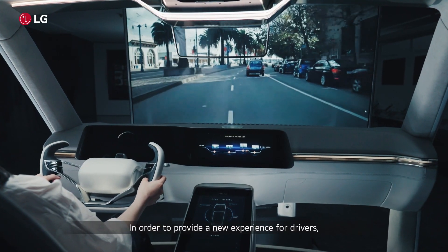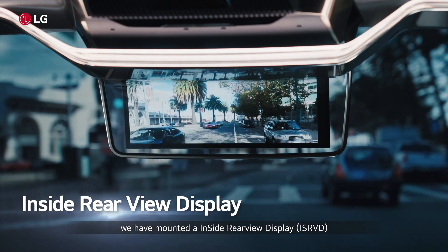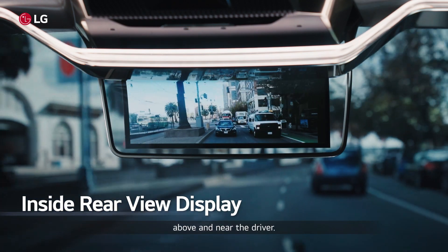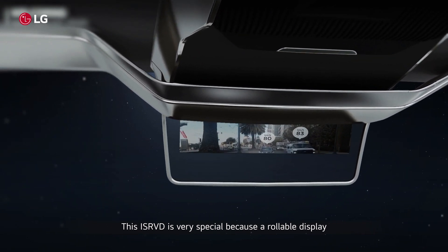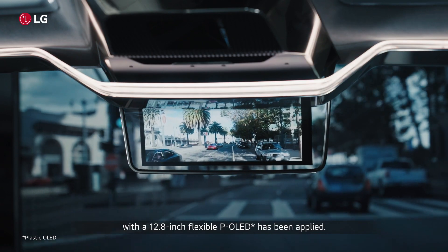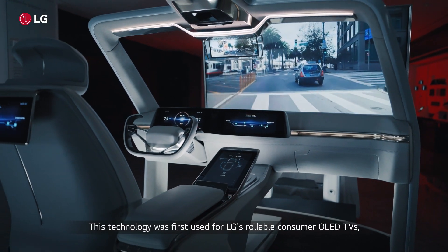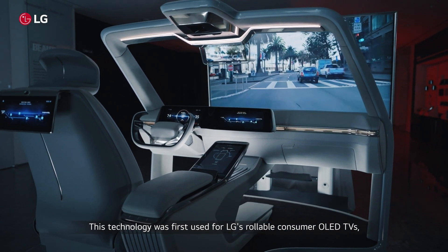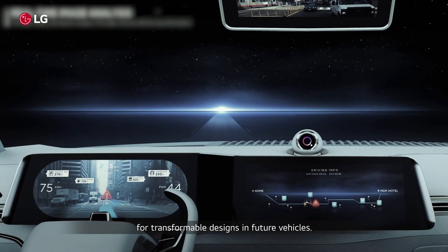In order to provide a new experience for drivers, we have mounted an inside rear-view display above and near the driver. This IS RVD is very special because a rollable display with a 12.8-inch flexible POLED has been applied. This technology was first used for LG's rollable consumer OLED TVs and is a sign of what's to come for transformable designs in future vehicles.